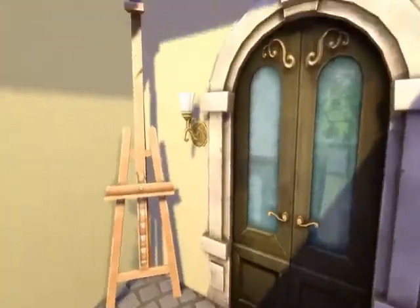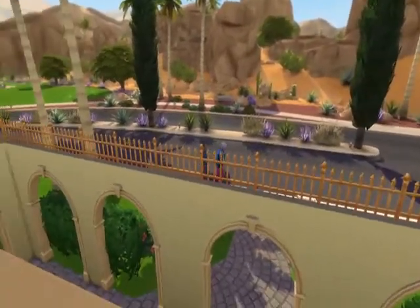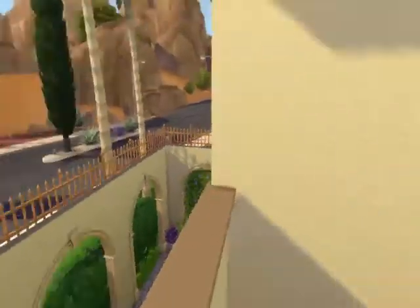We have a balcony with not much here other than like a painting stand, but you can get a nice view — you can look down and see if someone's coming up your walkway.